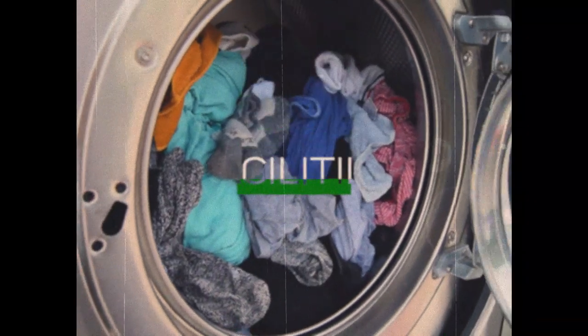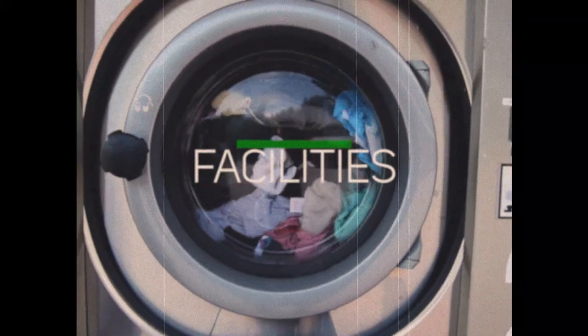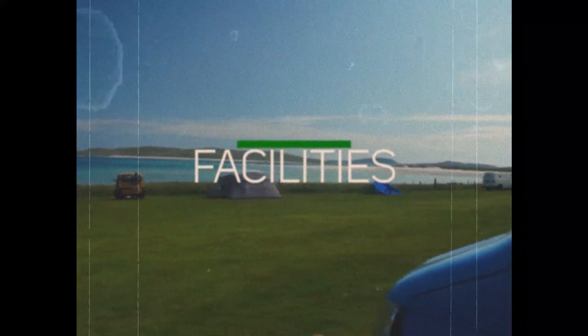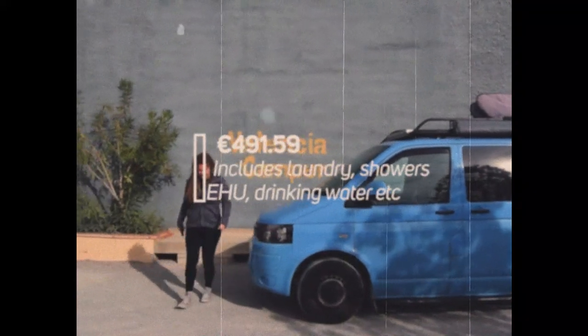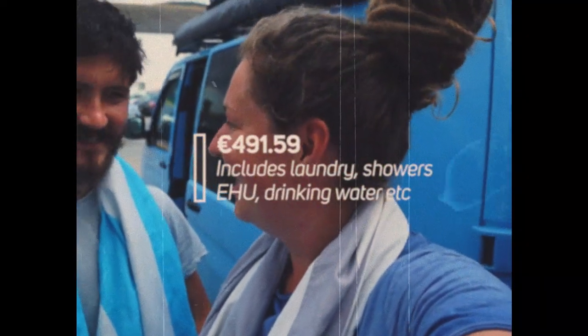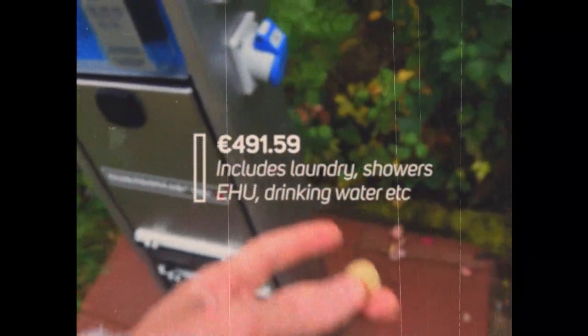Now on to another F: Facilities. This includes our laundry, campsites, showers, drinking water, and electrical hook-up, coming in at a total of €491 and 59 cents. This varies in price from country to country, and so does the availability.